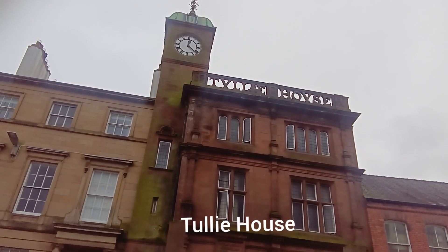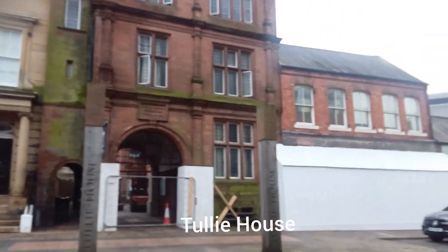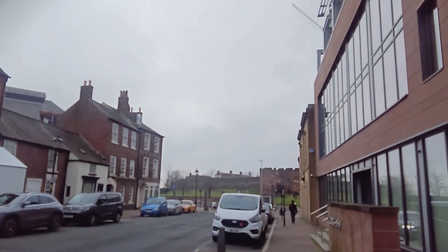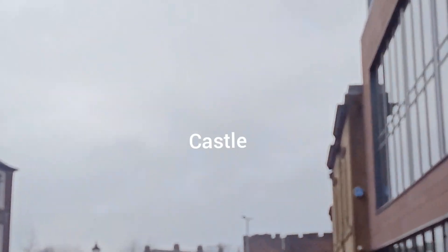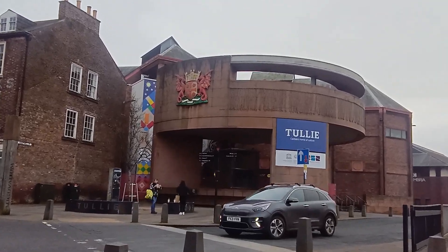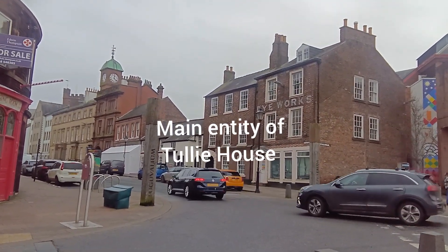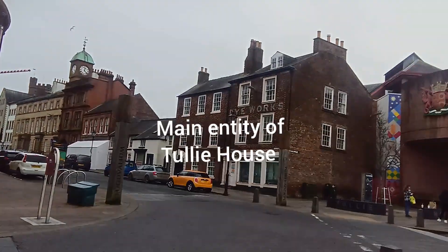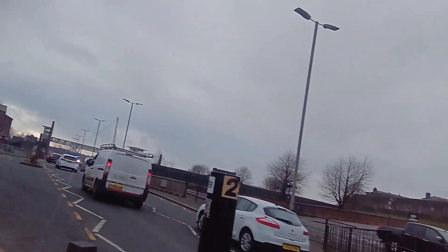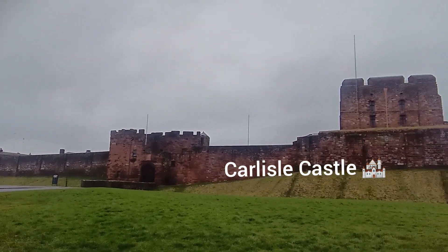This clock tower — it's Tullie House. It's closed because it's Sunday. I'm going to have a look at the castle. The main entrance of Tullie House has a modern gate. That's the clock tower — another entrance from there. Across the road there is a castle, and I crossed the road to see it.